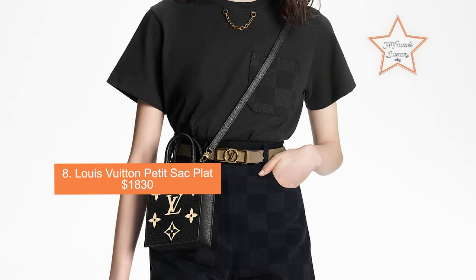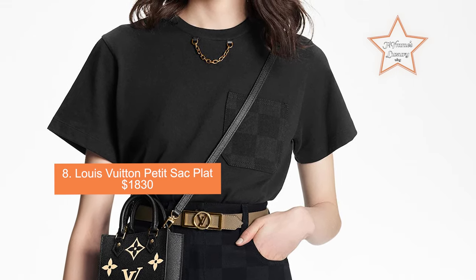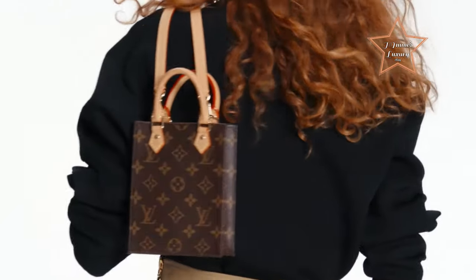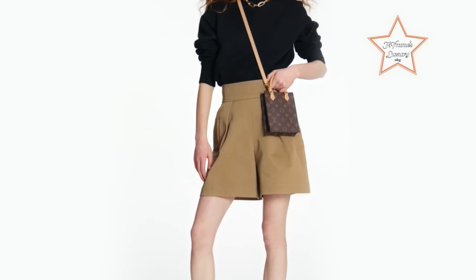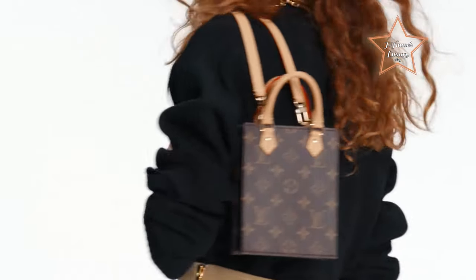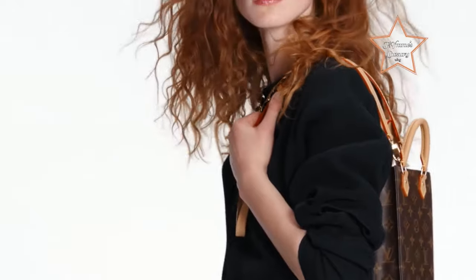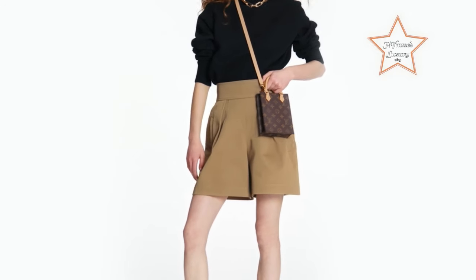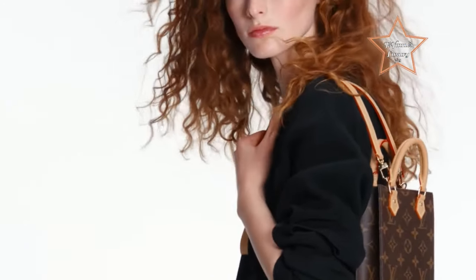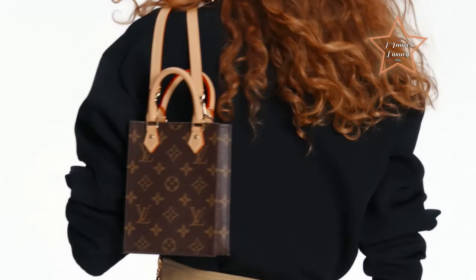Number 8: Louis Vuitton Petit Sac Plat, priced at $1,830. The Petit Sac Plat carries the brand's iconic monogram or Damier canvas, instantly recognizable as a symbol of luxury and status. The iconic LV logo adds sophistication, making it a coveted accessory among fashion enthusiasts. As the name suggests, it is a small-sized bag, perfect for carrying essentials such as a phone, wallet, keys, and lipstick. It is well-designed with a top zip closure to secure your belongings and a lined interior with a flat pocket for organization.